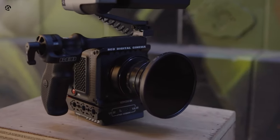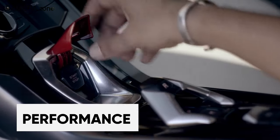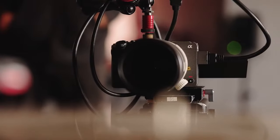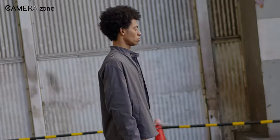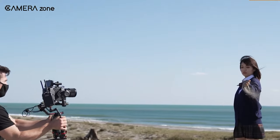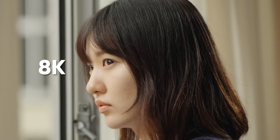A cinema camera is capable of offering resolutions that surpass 4K, which can result in more detailed footage with greater pixel density. Although this may not seem significant for a final product in 4K, it's crucial to maintain high-quality footage throughout the editing process. Filming in 6K, for example, allows for the freedom to adjust the framing, zoom, or dolly shots in post-production without sacrificing the number of pixels required for a 4K export. Cinema cameras also offer even higher resolutions such as 8K, which can capture the smallest details when filming.